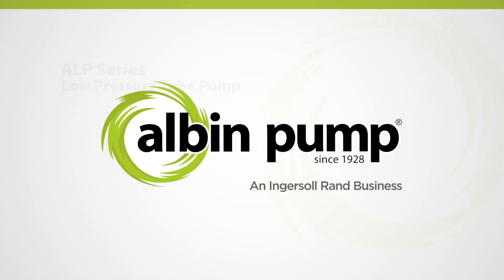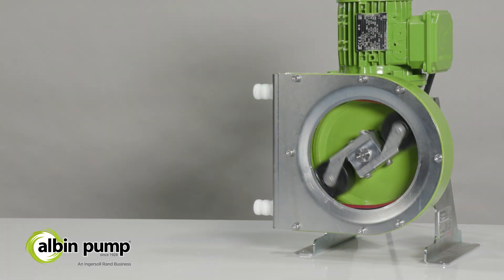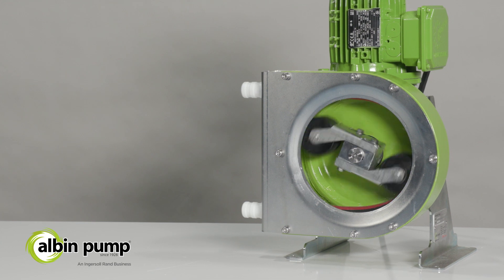Introducing the ALP Series Low Pressure Tube Pump from Albin Pump. The ALP Series is designed to fulfill expectations of accuracy and repeatability in dosing and metering applications.